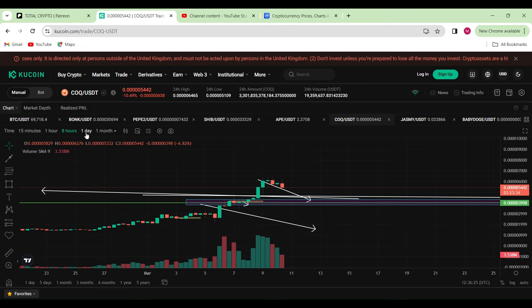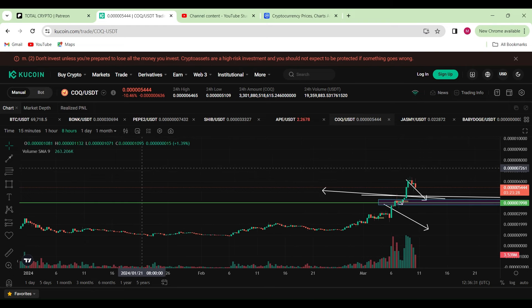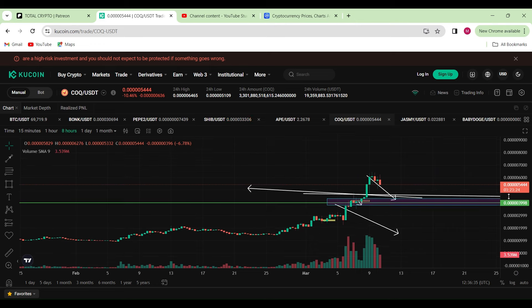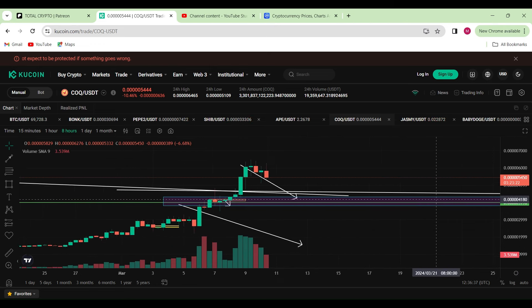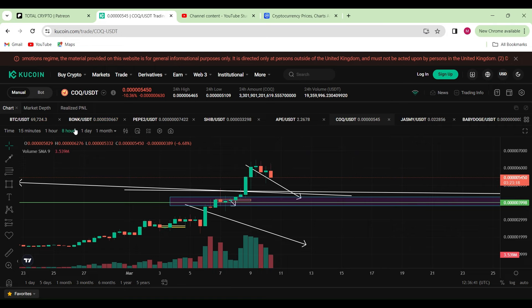We do believe that COXENU will be going much much higher than what we've anticipated, at least for the short term. Once the bull season really kicks in, I can see an easy 10,000x here. Whether you like to believe it or not doesn't really matter — we just have to look at the technical and fundamental side of it.